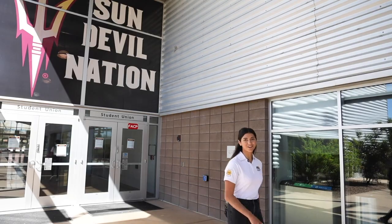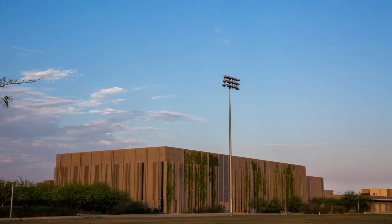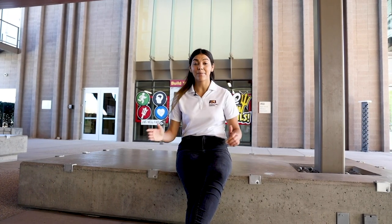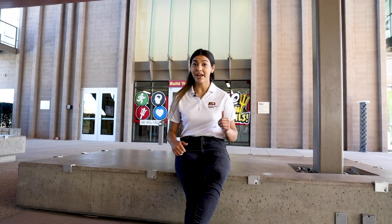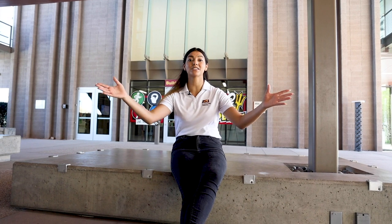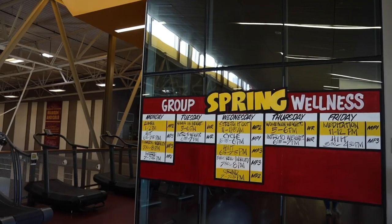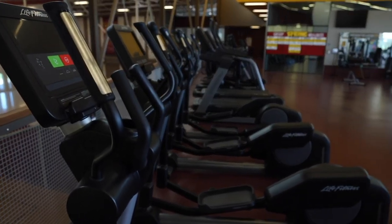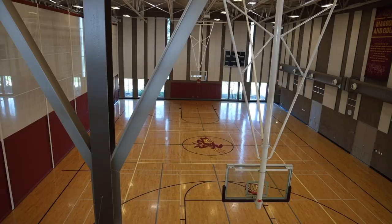We are here at the SDFC — the Sun Devil Fitness Complex. We have the bike co-op, where you can rent bikes for free: just swipe your ASU card, fill in the registration, and renew your bike every two weeks. It actually originated here on the Polytechnic campus and expanded to all other campuses. We also have a cardio floor on the top and a weight floor on the bottom.